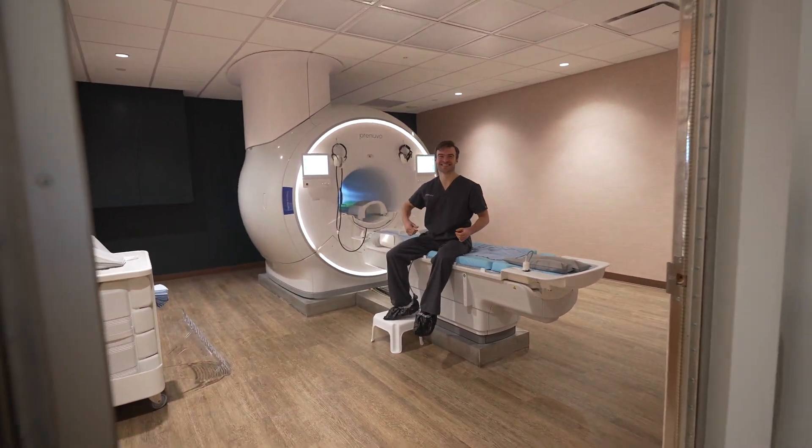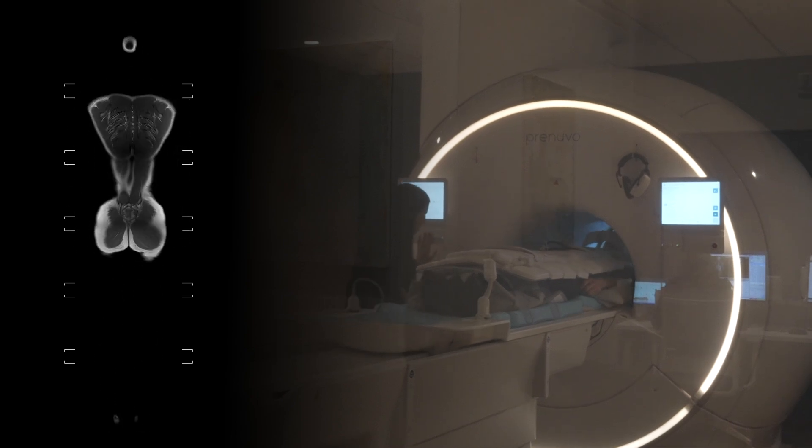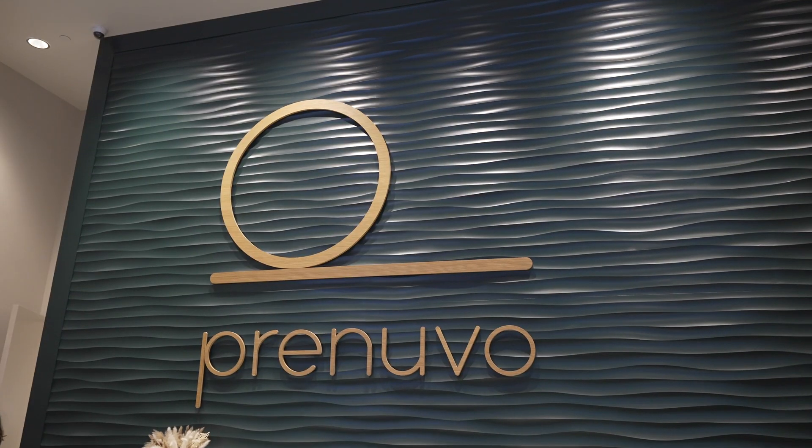This $2,500 MRI scanner from Pernuvo could save your life, and I believe it's the future of healthcare as we know it. Today we're going to explore how it can help us live healthier and longer lives.